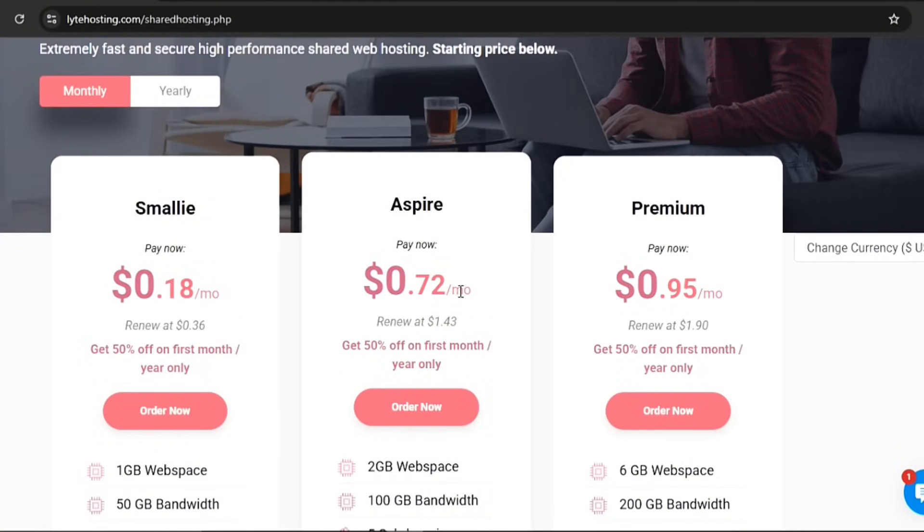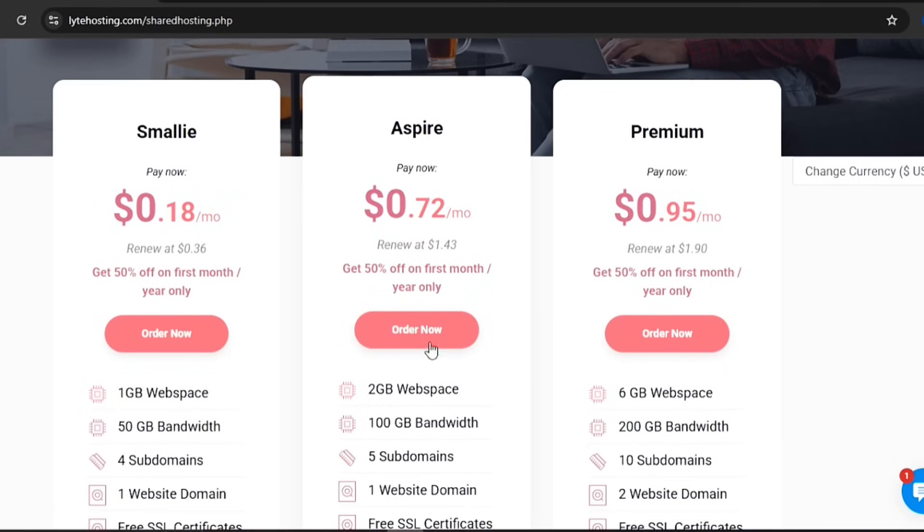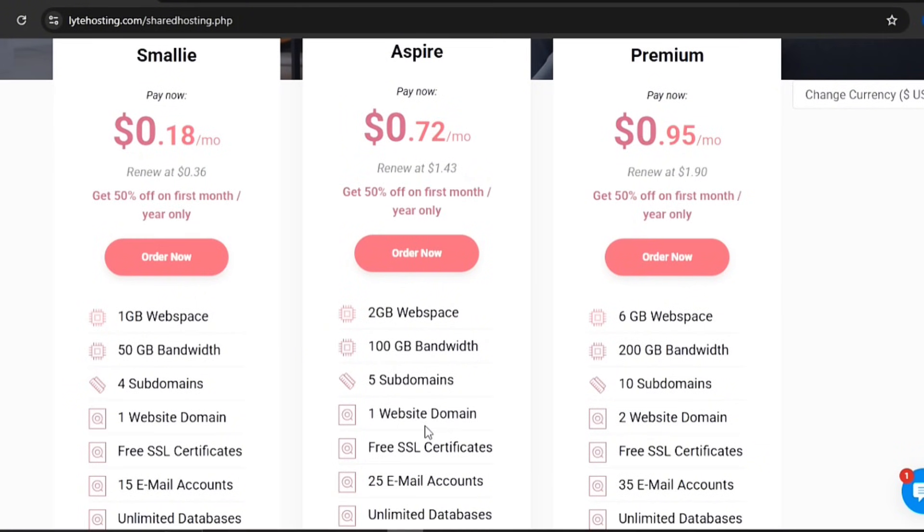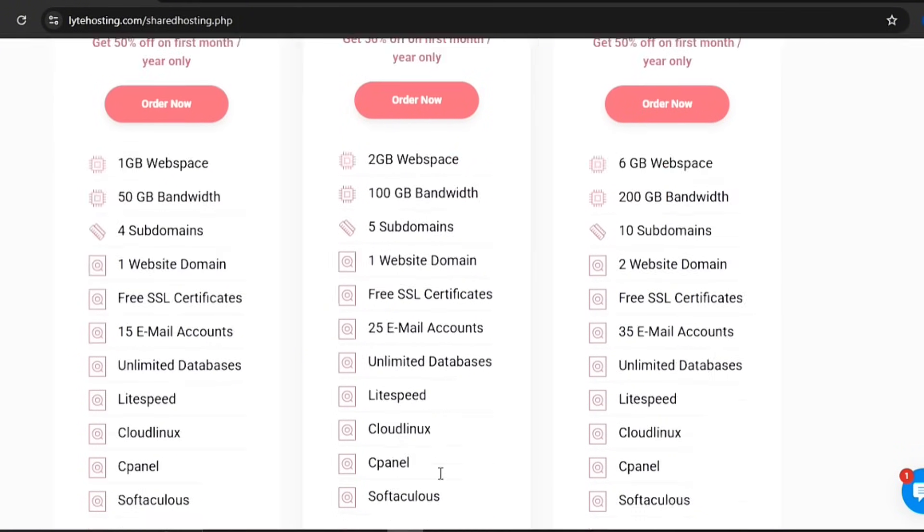With the Aspire Plan, if your small startup starts gaining momentum and needs a little more elbow room, the Aspire Plan is your go-to. It steps it up with 2GB of web space and 100GB of bandwidth. You still get 1 website, but now 5 subdomains and 25 email accounts, giving you more room to grow.